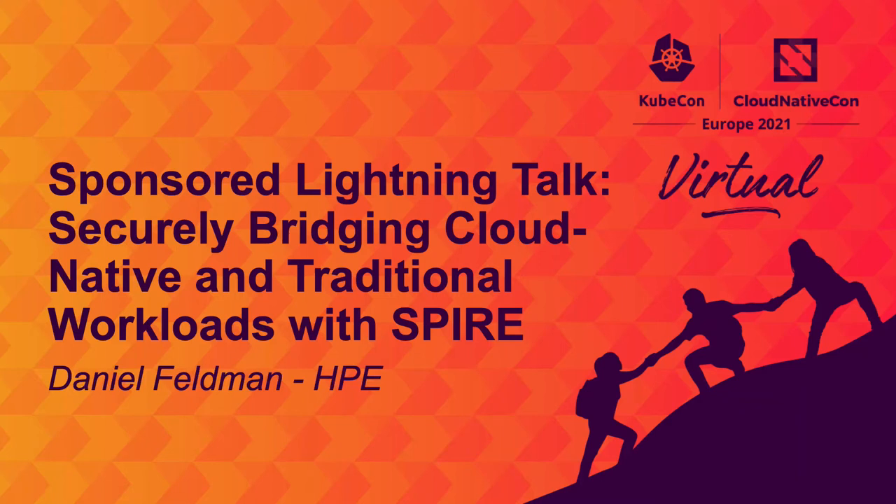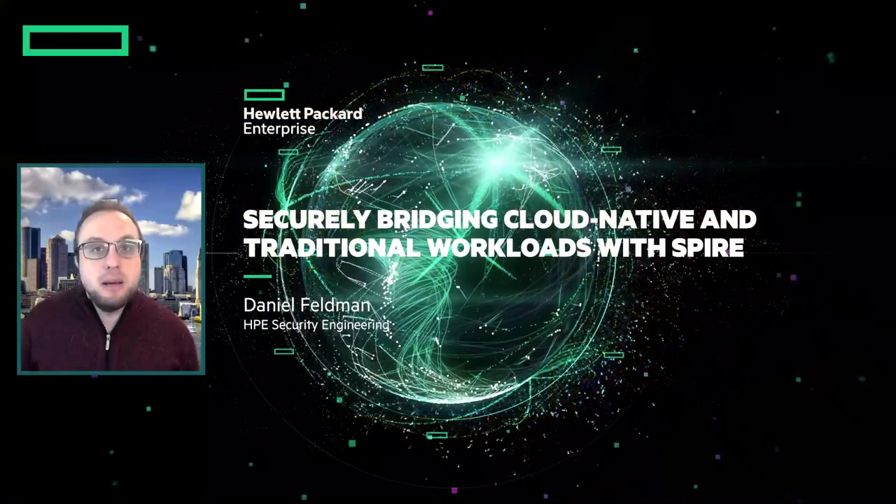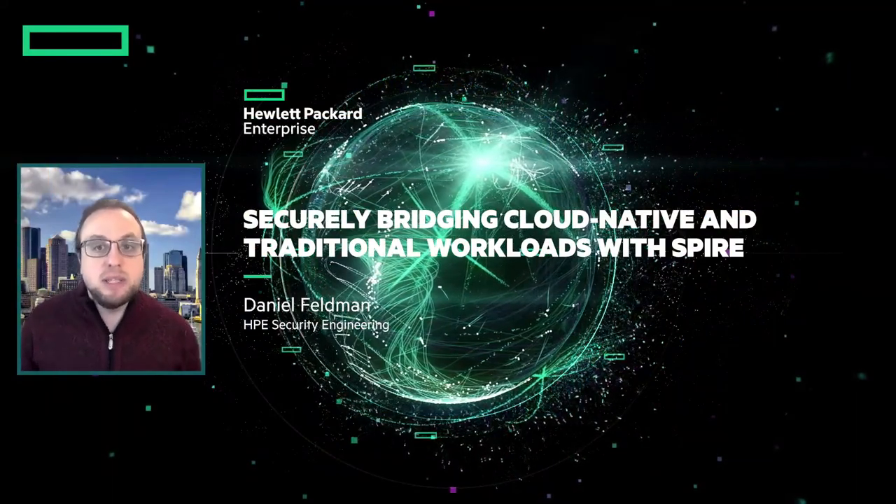Hello, everyone. Welcome to KubeCon EU 2021, and thanks for joining my Lightning Talk. My name is Daniel Feldman, and I'm a software engineer at Hewlett-Packard Enterprise. Today we'll be talking about securely bridging cloud-native and traditional workloads with SPIRE.